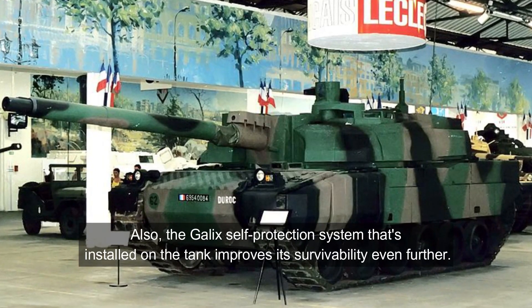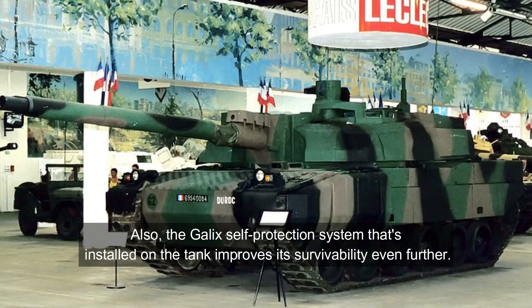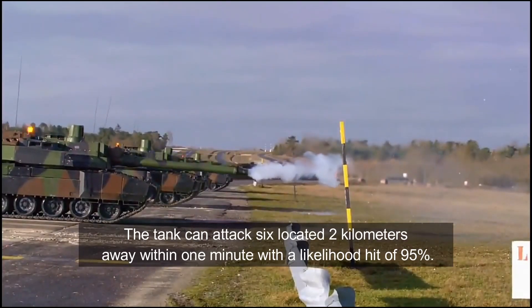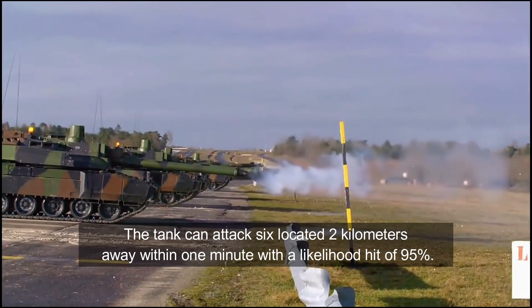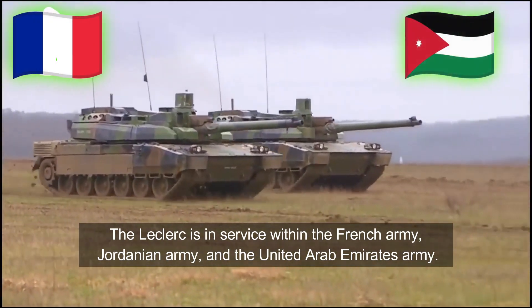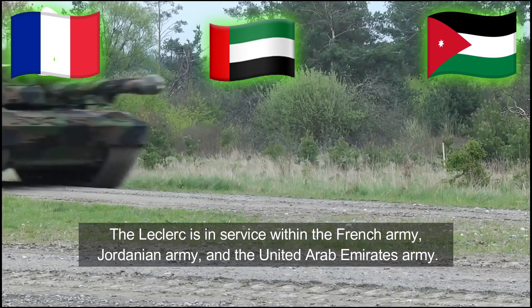The Galix self-protection system installed on the tank improves its survivability even further. The tank can attack six targets located 2km away within one minute with a hit likelihood of 95%. The Leclerc is in service with the French Army, Jordanian Army, and the United Arab Emirates Army.